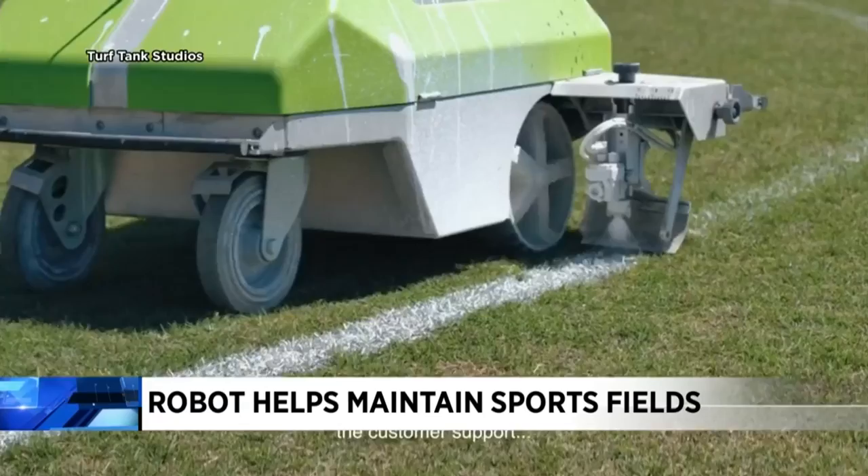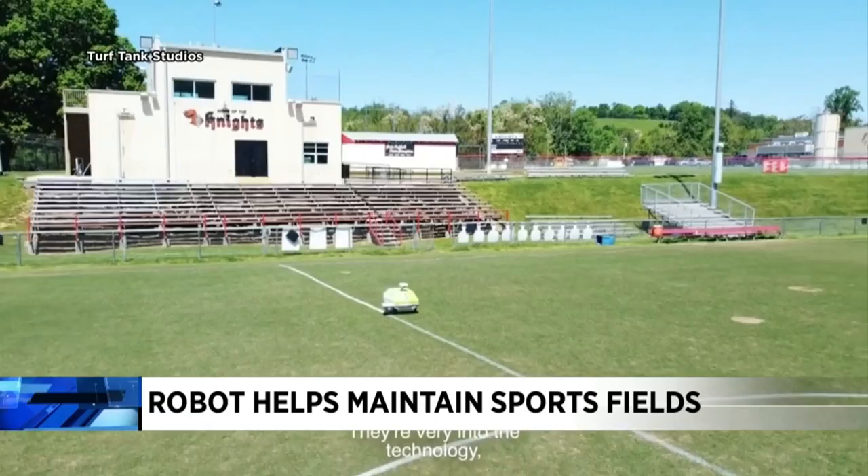When you go to a game at Lord Botetourt or James River and admire the nice field, you might want to thank a robot for it. The robot is called Turf Tank, and it's helping with labor shortages in Botetourt County by helping maintain sports fields. This device helps them manage 40 fields all across the county by doing what you see here — painting lines.